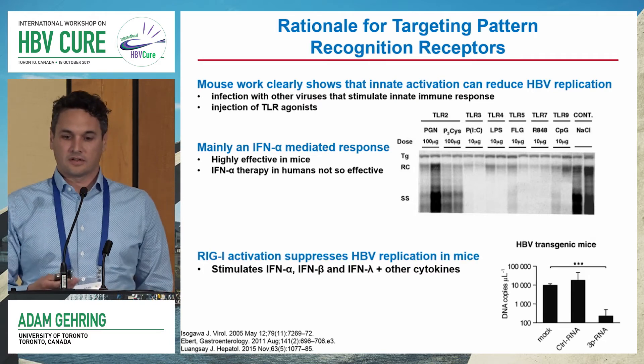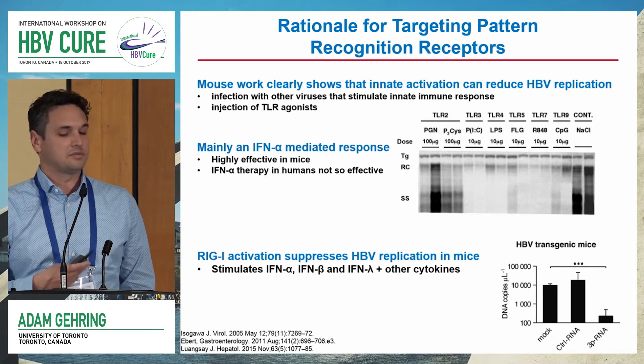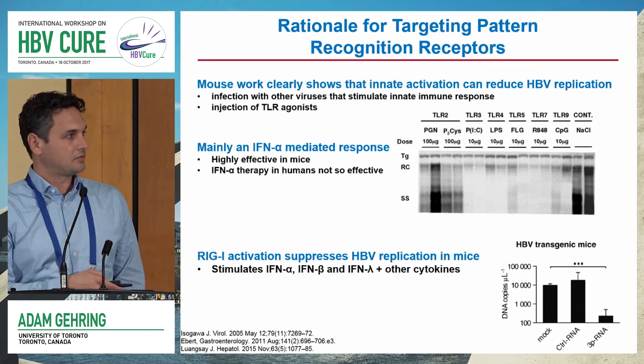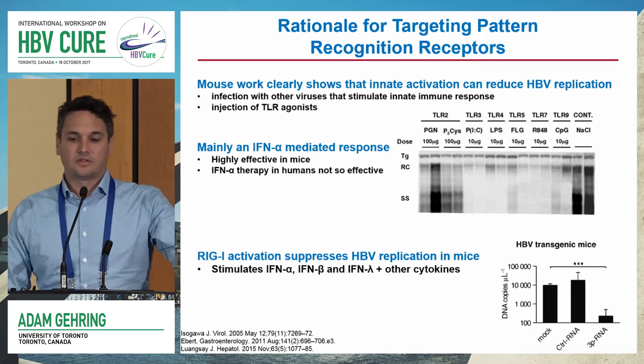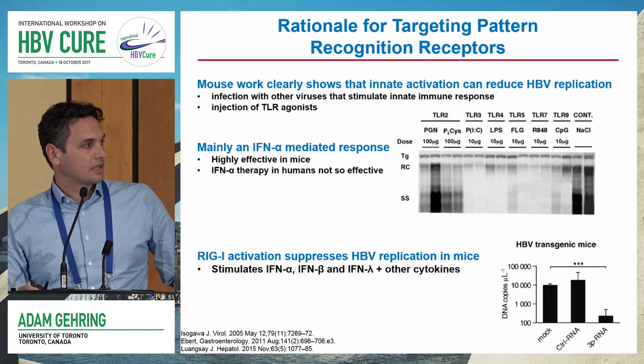There's also evidence that injecting RIG agonists into HBV transgenic mice results in a similar reduction in HBV DNA in the liver. RIG-I in particular induced significant levels of interferon alpha, interferon beta, and interferon lambda.